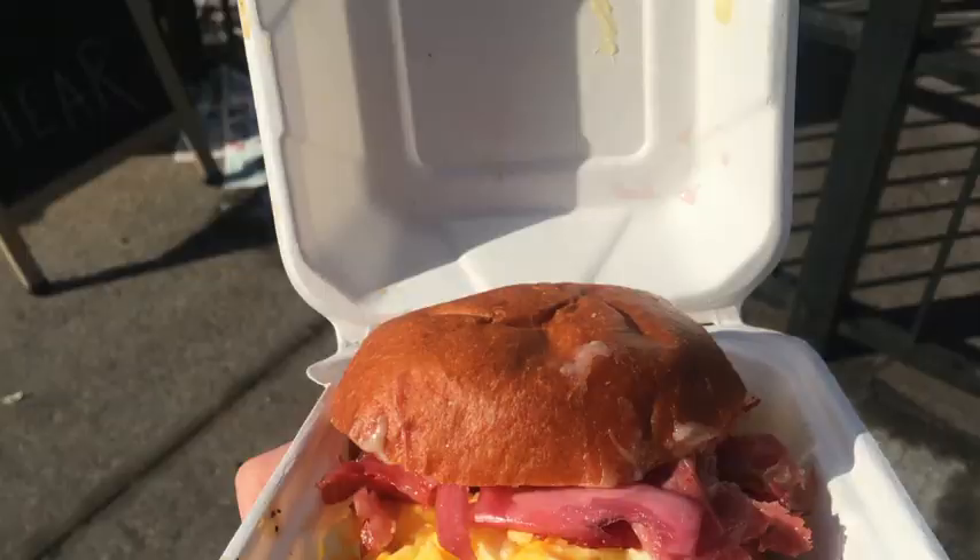Southside Coffee in Greenwood, Brooklyn. It is the Southside breakfast sandwich — on Balthazar bread with eggs, ham, and cheddar, pickled red onions, and my very favorite part: the breakfast mayo, which has maple syrup and coffee grounds.